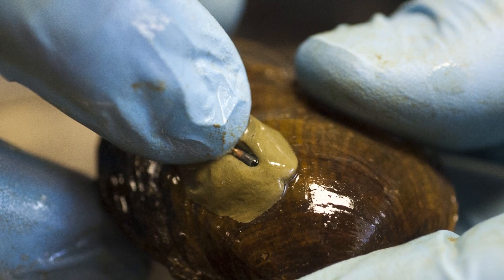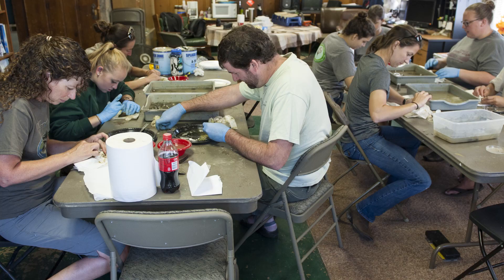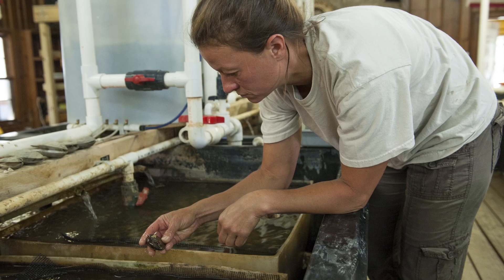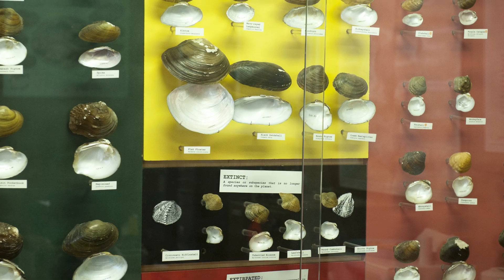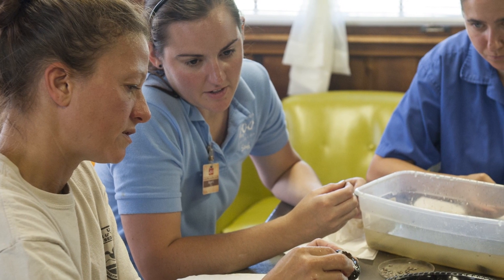Today we're tagging about 4,000 federally endangered mussels that were taken from the Allegheny River in Pennsylvania and are going to be released tomorrow into Big Darby Creek. The club shell and the northern rifle shell are both officially listed as endangered species under the Endangered Species Act. We are attempting here to restore a viable population of both of these species back to Ohio.